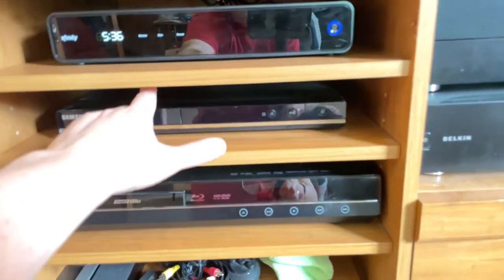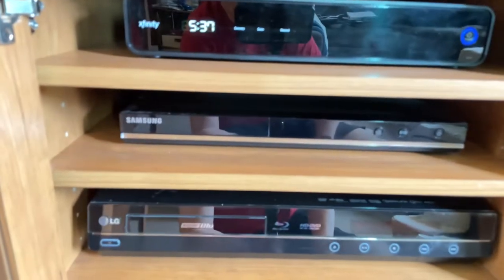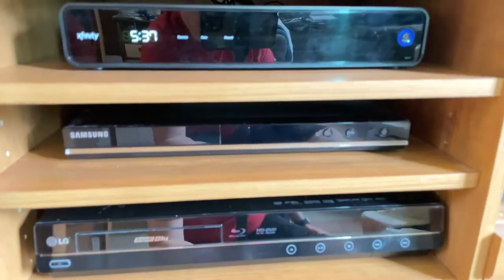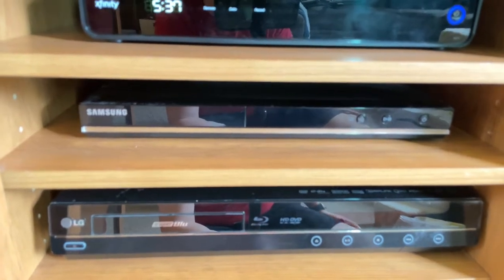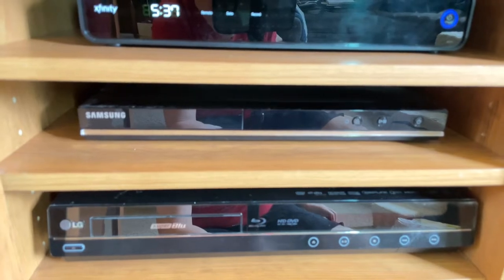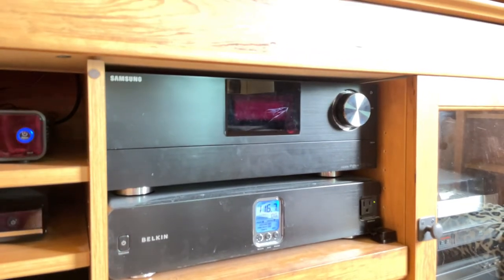I will continue to have this player hooked up until I dig my Toshiba HD-DVD standalone player out and bring it in here. But it is definitely time for an upgrade of components. My Samsung receiver here is about nine years old.